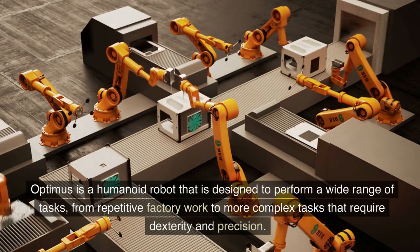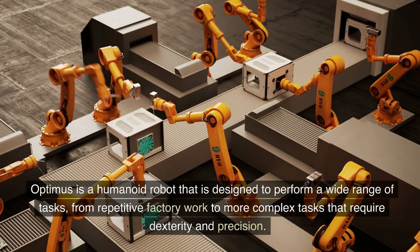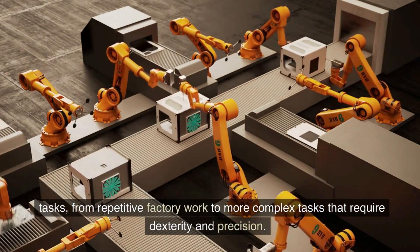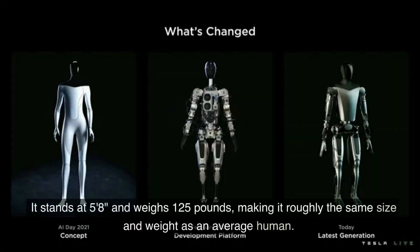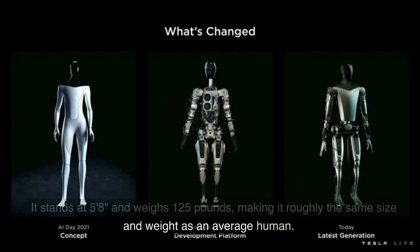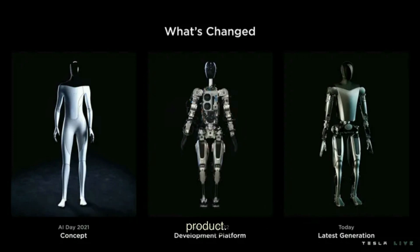Optimus is a humanoid robot that is designed to perform a wide range of tasks, from repetitive factory work to more complex tasks that require dexterity and precision. It stands at 5 feet 8 inches and weighs 125 pounds, making it roughly the same size and weight as an average human. It has a sleek, futuristic design that is instantly recognizable as a Tesla product.